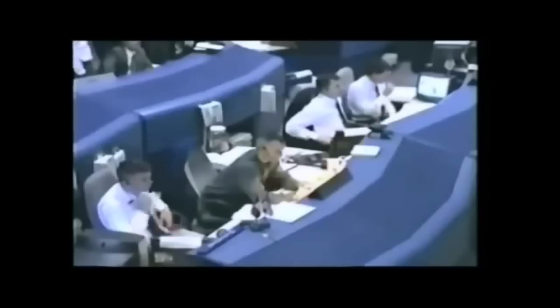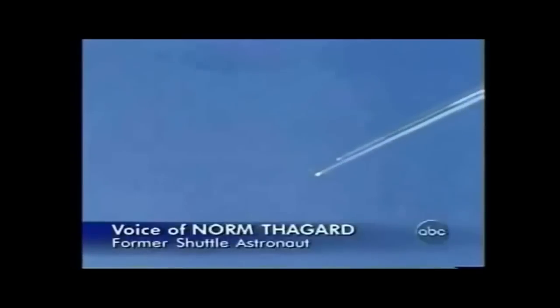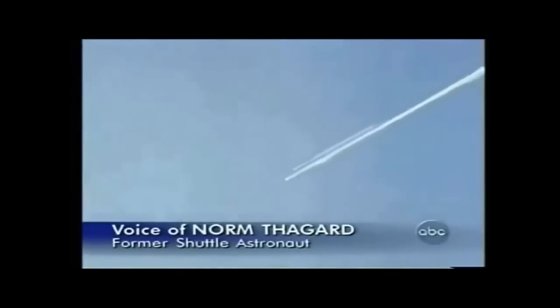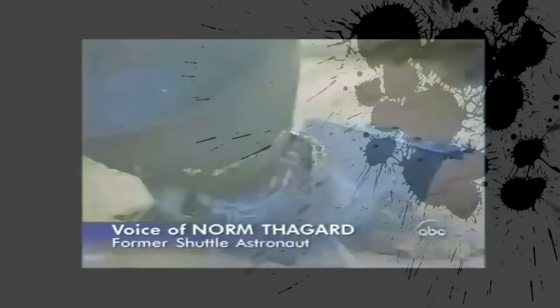Search and rescue teams in the Dallas area have been dispatched. Again, any debris located in the north central Texas vicinity that may be related to the space shuttle contingency should be reported to local law enforcement authorities and should be avoided.